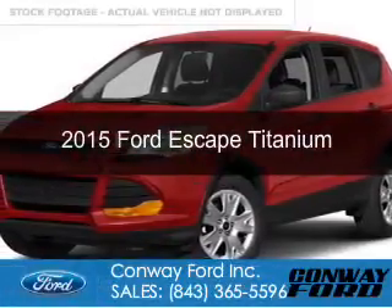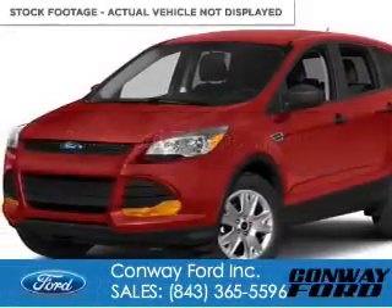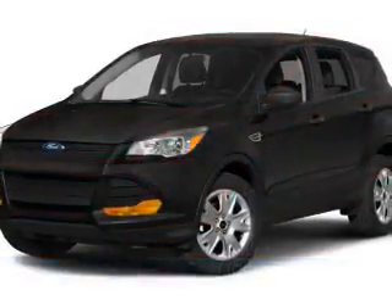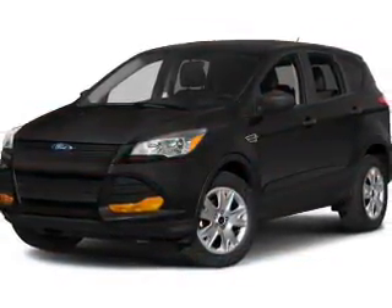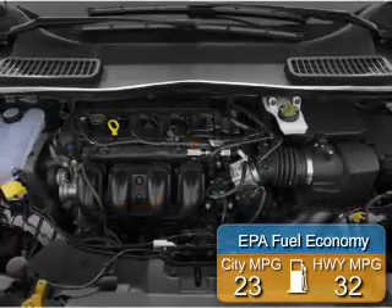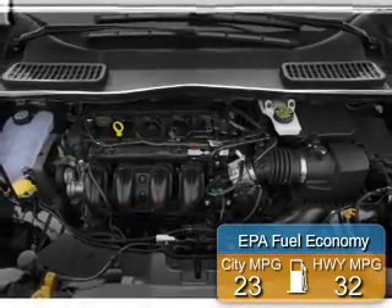This is a new 2015 Ford Escape. It's powered by front-wheel drive, a 1.6-liter four-cylinder engine, and a six-speed automatic transmission. Great fuel efficiency saves you money by requiring fewer trips to the gas station.